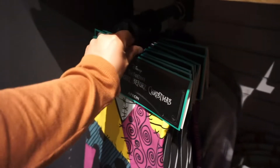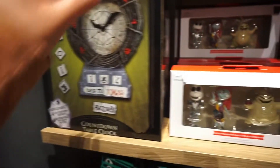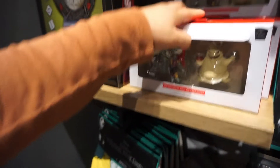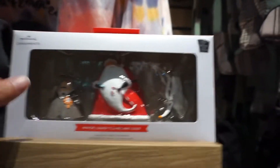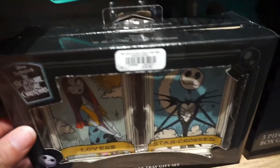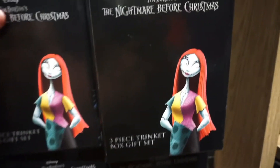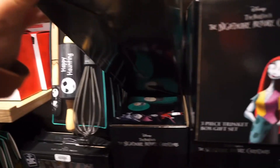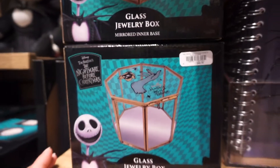We saw this Nightmare Before Christmas clock which was $55 - thought that was really cute. Right here they had some Nightmare Before Christmas ornaments, so if you're doing a spooky tree this year, they have some for $27. They also had a Jack and Sally t-shirt, a baby onesie of Sally's dress, the Mayor Sandy Claus and Zero ornament set, some kitchen stuff, and a little trinket tray set for $20. Right here we have this Nightmare Before Christmas three-piece trinket set for $30, and a jewelry box for $45.